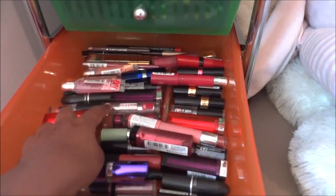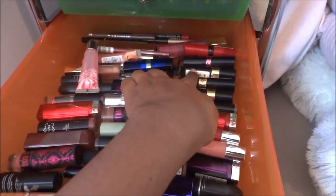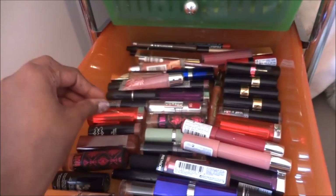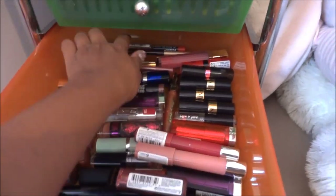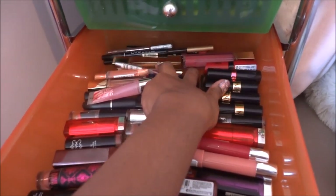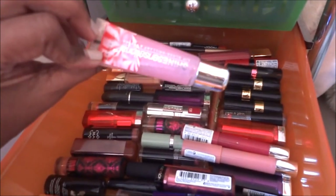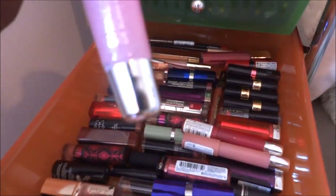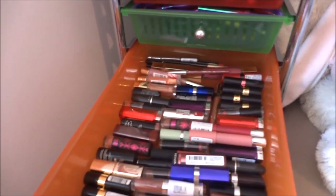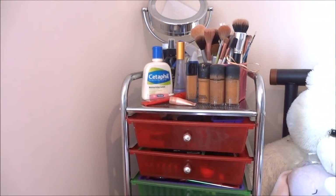There's also L'Oréal Infallible lip color and lip stains. Over here I have all the dark colors — the MAC Ruby Woo, Kate Moss lip colors, and really dark rich lipsticks. At the back I have lip liners and lip glosses. I only like plumping ones, so I love the Lip Inflation by Sally Hansen. I also have Maybelline Shine Sensational gloss — I love those as well.